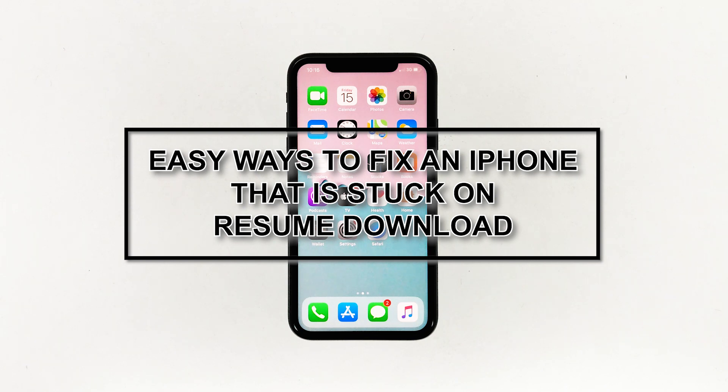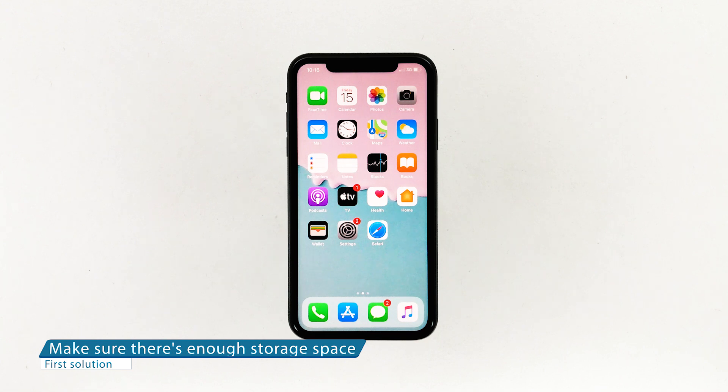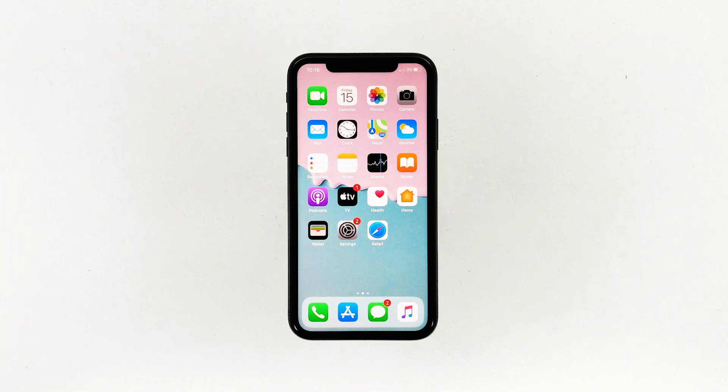First solution: make sure there's enough storage space. The first possibility to look into is related to your iPhone storage memory. Major iOS updates always take up space — in fact, iOS 13 needed at least 3.2 gigabytes of space before you can download and install it. It's possible that your iPhone is stuck on resume download because it's already running low on storage space.